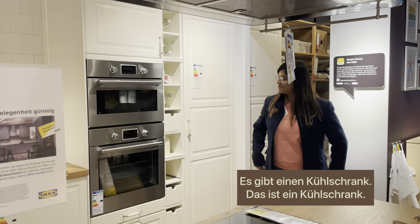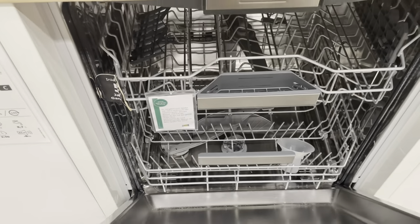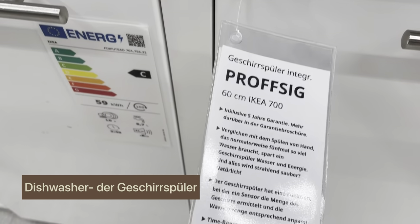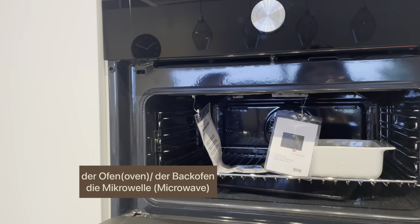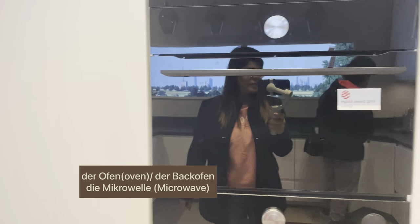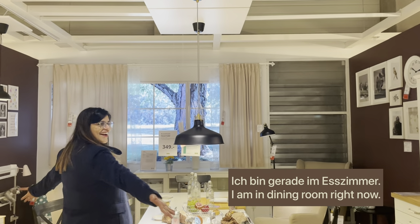Here gibt es einen Kühlschrank — das ist ein Kühlschrank, you can use either way. Something very important in the German kitchen is also a dishwasher, because you don't have any help at home. A dishwasher in German is called 'der Geschirrspüler' oder 'die Spülmaschine'. Das kostet 699 Euro. Das ist ein Ofen — an oven. And a microwave in German is called 'die Mikrowelle' — Ofen and Mikrowelle are two different things.